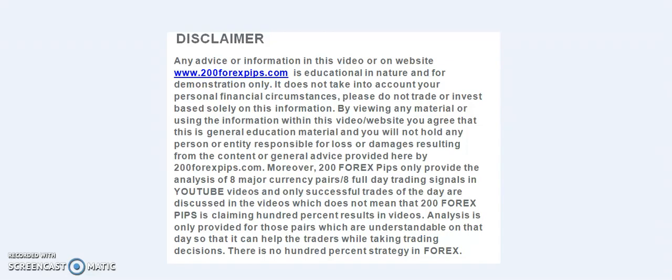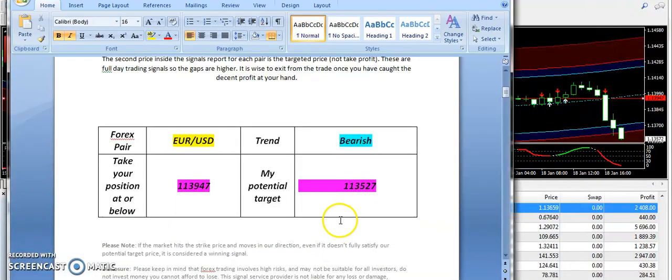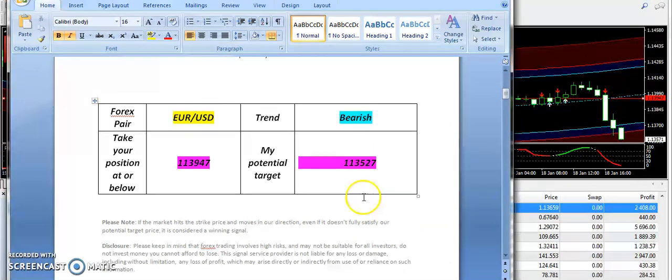Good evening traders, welcome to 204x5s.com. I am here with the final analysis of 15th of January 2018. We have a very successful day with full day trading signals, and I am going to start today's discussion from EURUSD.